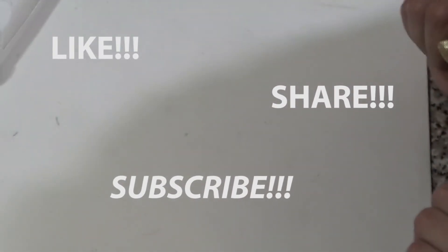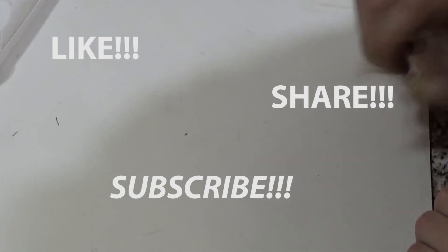I really hope you enjoyed this episode. Please don't forget to like, share, and subscribe. Check you later. Bye!